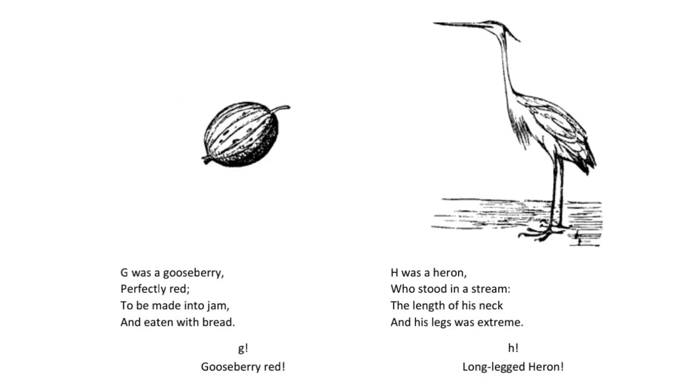G was a gooseberry perfectly red to be made into jam and eaten with bread. G. Gooseberry red.